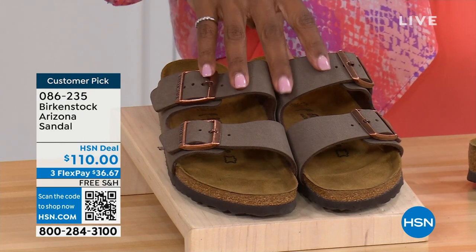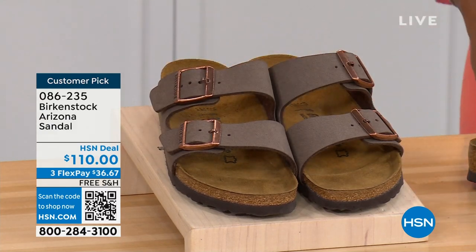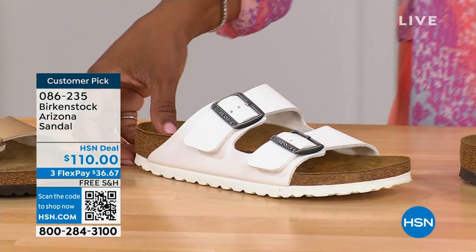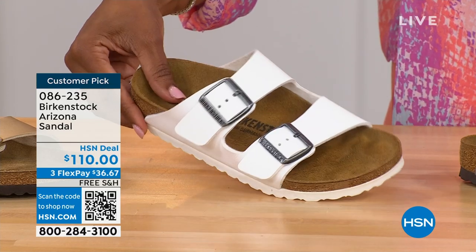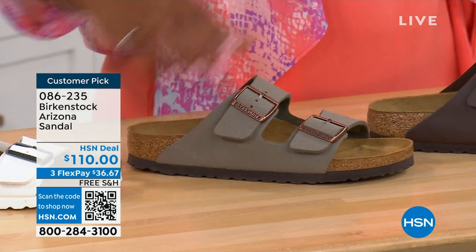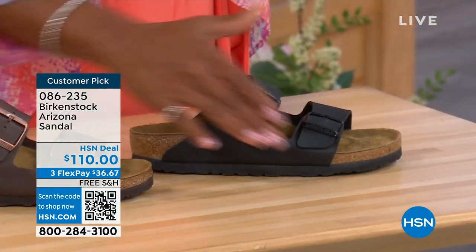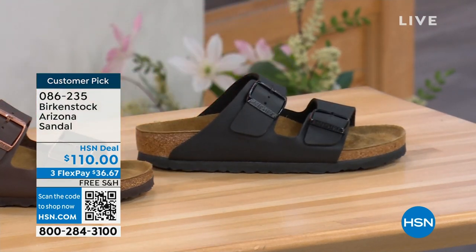If you want to go ahead and get a new color you don't already have, now would be the time. We've got mocha — it's hard for us to keep mocha in stock because they're always so popular. This is the gold — look at how cool that is. White with a white outsole — so fun. We have it in stone, which is lighter than mocha but still a great neutral, a little bit more on the gray side. This one is called dark brown. And then we also have black — black with black buckles and black outsole. Just really chic. Customer pick on hsn.com, sizes five to eleven and a half.